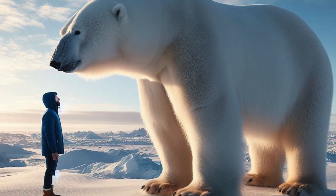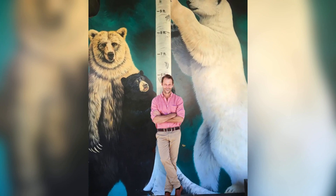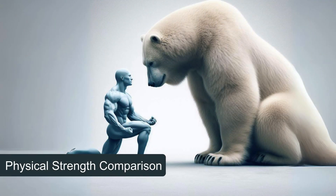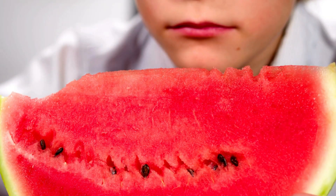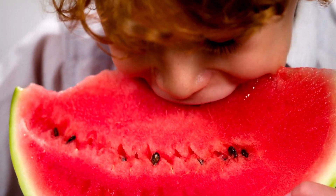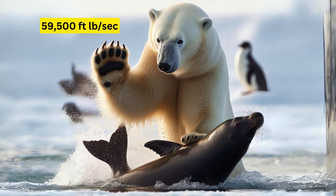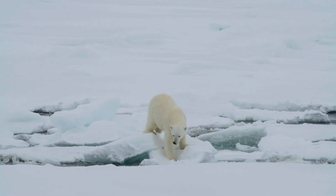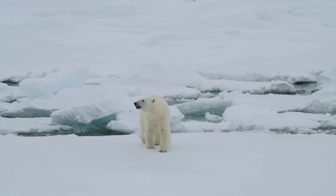Imagine standing face to face with a polar bear. The sheer size and strength of this Arctic titan are enough to dwarf even the strongest human, but just how vast is the gap between us and them? With a bite force of 1,235 PSI, the polar bear's jaws can shatter ice and bone alike. In contrast, the strongest human bite barely reaches 200 PSI. And when it comes to a paw swipe, the bear's force of up to 59,500 foot-pound per second is something no human could ever hope to match — a stark reminder of the polar bear's place atop the Arctic food chain.